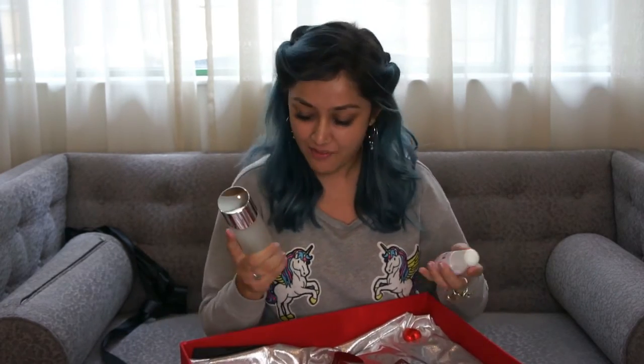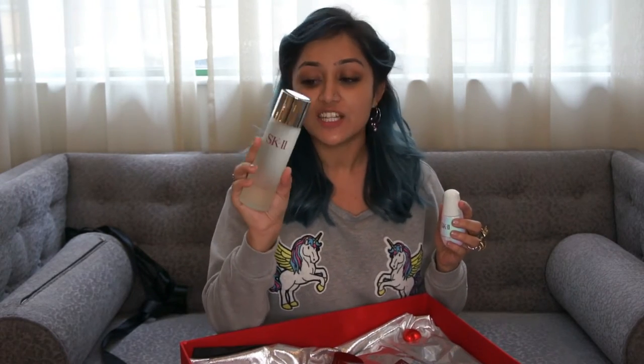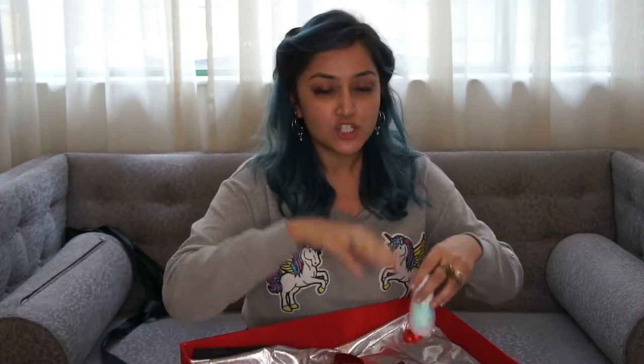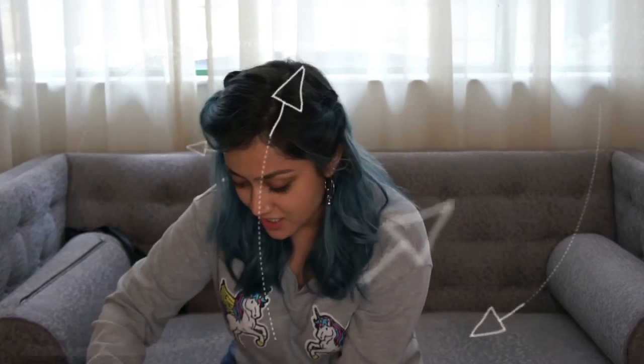I have all of this stuff. I have the Facial Treatment Clear Lotion which is really, really amazing. I'm gonna show you as I describe all the things that's inside this box. So excited to use this.